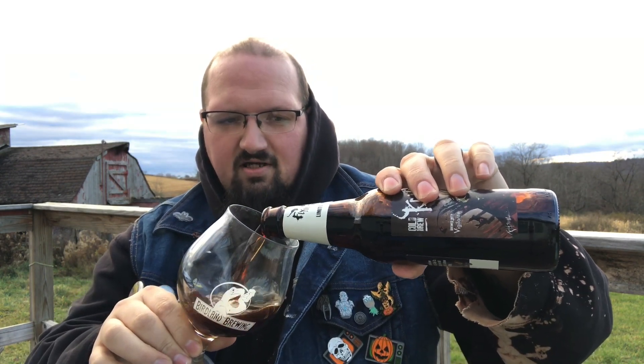I picked this one up after the Halloween season — I saw it, I like porters, I had to have it. I'm curious to see what their beer is like now out of Utica. I'm imagining it's still going to be up to standard because Saranac makes some decent beer.